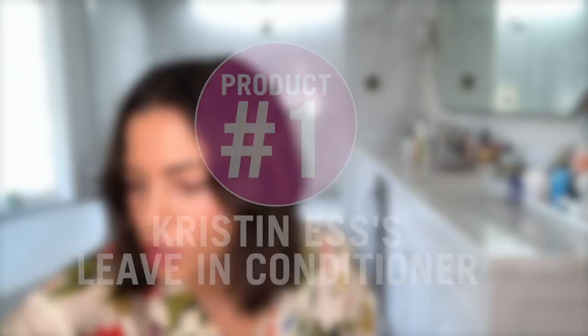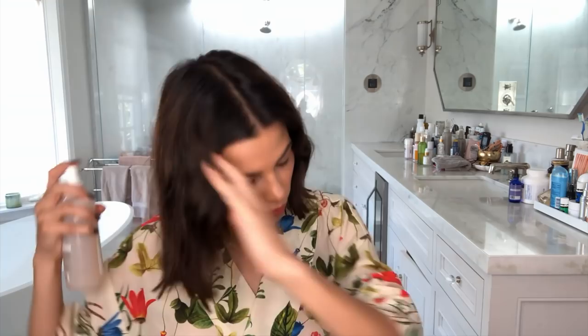First things first. I get out of the shower and the first thing I use is this product by one of my greatest friends in the world. Her name is Kristin, and she makes this leave-in conditioner. I literally spray it all over my hair from mid to the bottom, and it gives it a really nice soft feel, takes away the frizz. She calls it her number one and I call it my number one too.